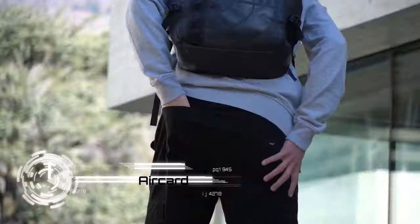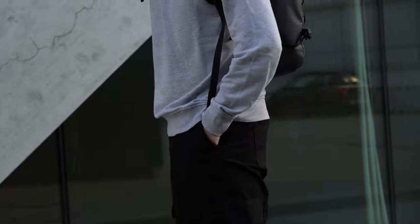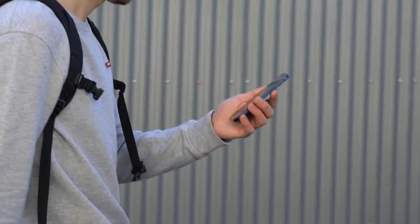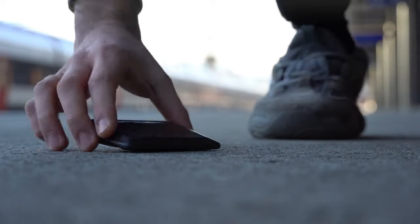Never lose your essentials again with AirCard, the ultimate tracker and digital business card. Crafted from ultra-thin solid CNC aluminum, AirCard is the world's first card-sized device that combines a tracker and digital business card in a sleek design. Leverage Apple's Find My Network or the dedicated Android app to effortlessly track AirCard's location.